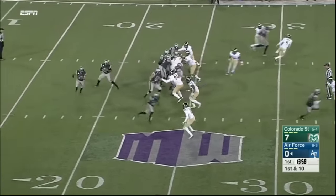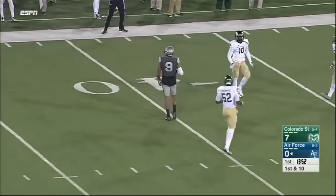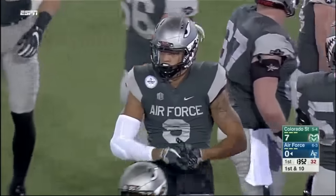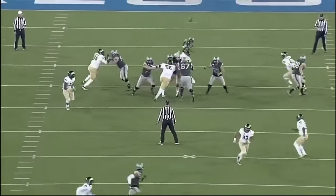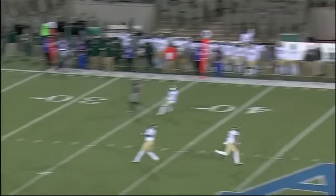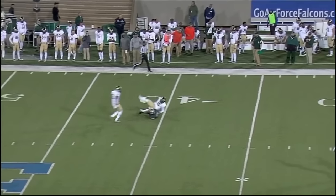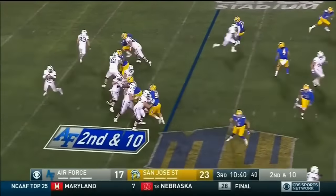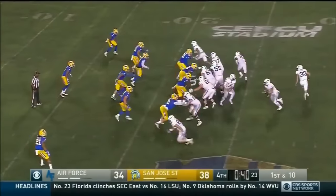Triple option attack here for Air Force. Werthmann is going to drop back to pass, taking a shot down the field for Robinette — and he has it. Jalen Robinette. How many times has he done that this season? The big play guy for a big game. I love the fact that it's a triple option attack — they run it, run it, run it — they open with a deep pass to Jalen Robinette, their number one receiver. Just a deep crossing route. Nice throw by Arian Werthmann. Came in as the all-time leading receiver in Air Force history, with 2,498 yards. He's got four 100-yard games this season.